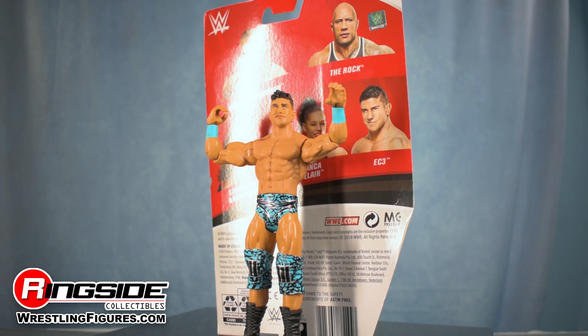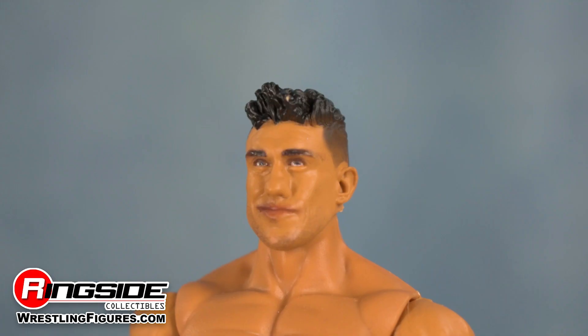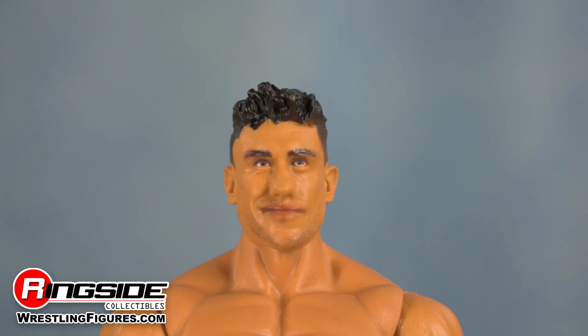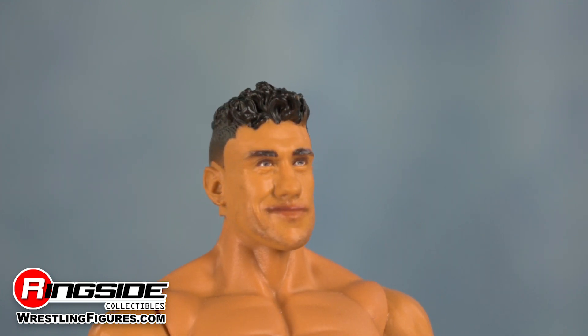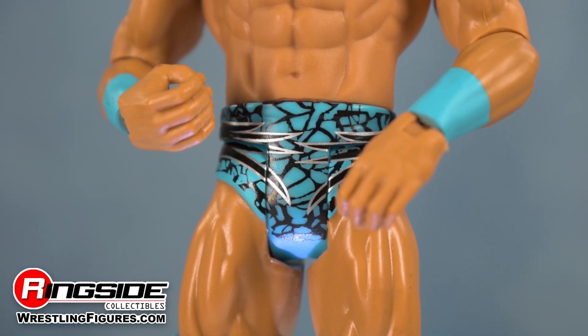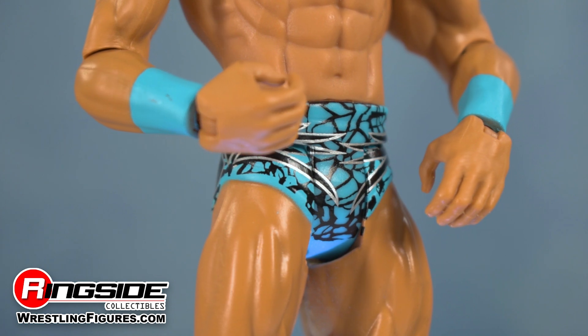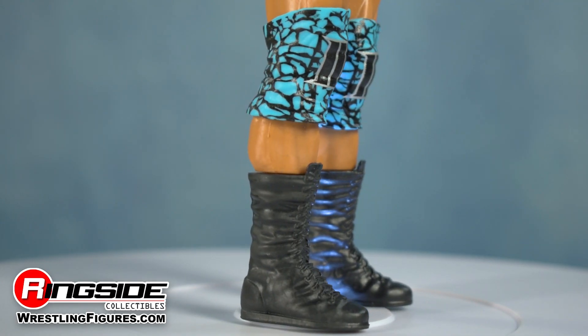This top one percenter shows that he's 100% better than the rest with his new action figure. Ethan Page features an incredibly detailed head scan complete with smirking expression and curly hair. Aunt Dixie's favorite nephew comes decked out in blue trunks featuring silver and black designs, along with a set of matching wrist tape, long style knee pads, and lace black boots.